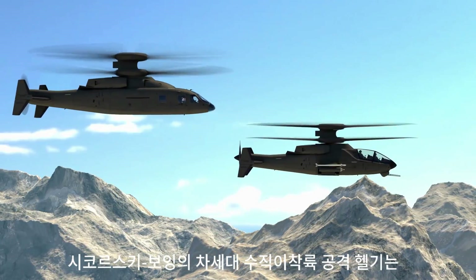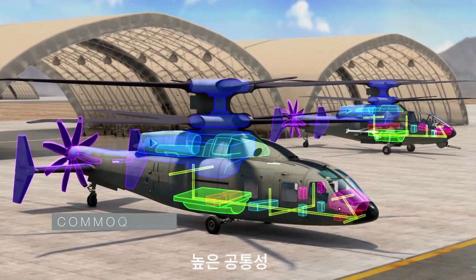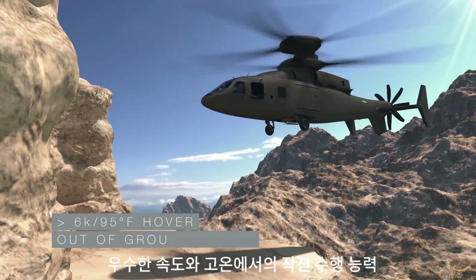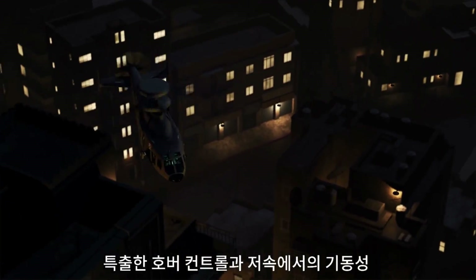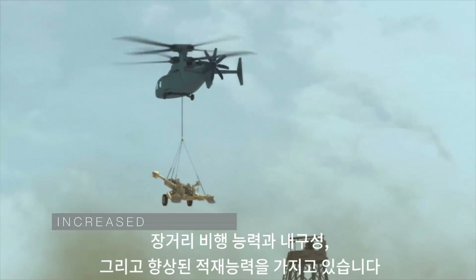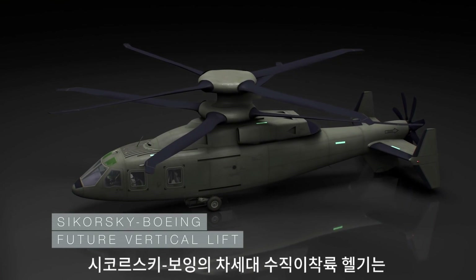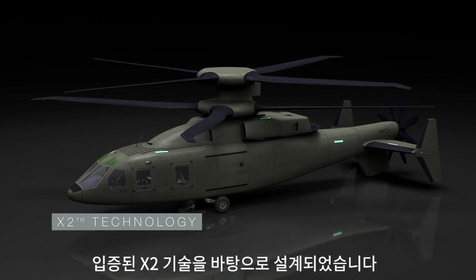Sikorsky Boeing Future Vertical Lift — assault and attack variants — with high commonality, superior speed and high hot hover 6K 95 performance, exceptional hover control and low speed maneuverability, expeditionary range and endurance, and increased payload capability. The Sikorsky Boeing Future Vertical Lift is a scalable design based on proven X2 technology.